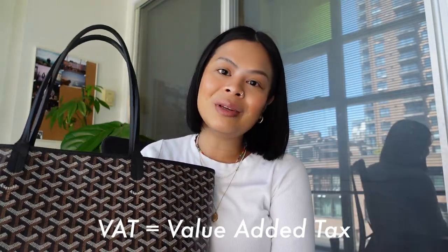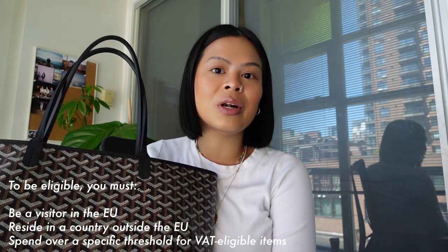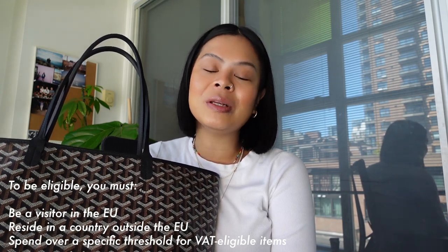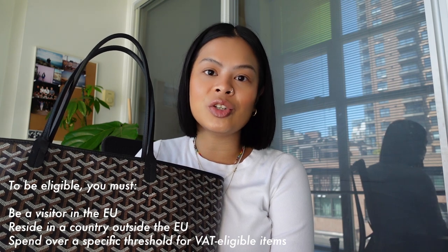I've been planning this purchase for a couple of months now, doing research on how much this would cost as well as what the VAT refund process looks like. VAT means value added tax. Essentially, if you are a tourist in a European country and you make a purchase over €100, you are able to apply for a VAT refund — meaning you get a certain percentage back of what you purchased. In Paris specifically, the VAT refund percentage is 12%. You need a passport, and the store will fill out all the tax form information for you. I can show you what that looks like for this Goyard bag.